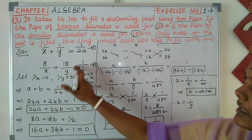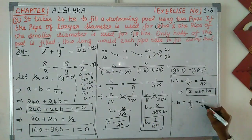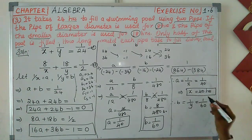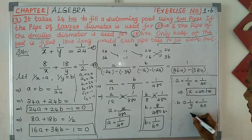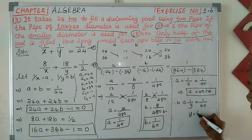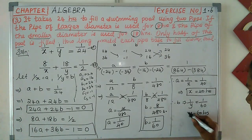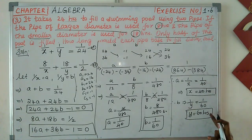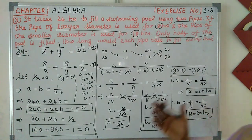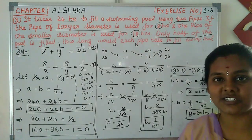Similarly, 1 by y gives B equal to 1 by 60, so y equal to 60. Therefore the larger pipe takes 40 hours and the smaller pipe takes 60 hours to fill the swimming pool individually. This is solved using the cross multiplication method.